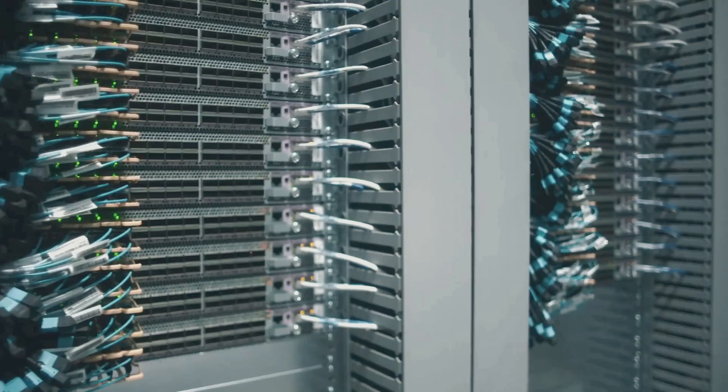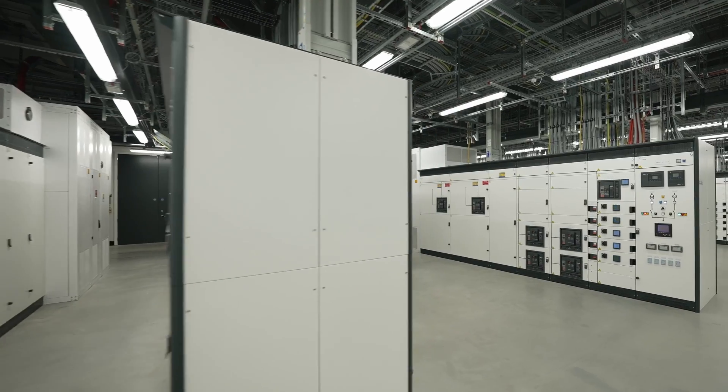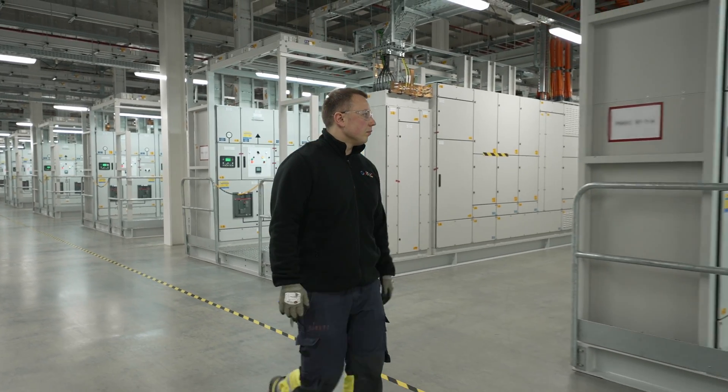And I'm a facilities technician. The data center is where the internet lives. Inside the data center, you will find rows of machines, hard drives that are receiving power and cooling. Google needs more of us, and that's where you come in.